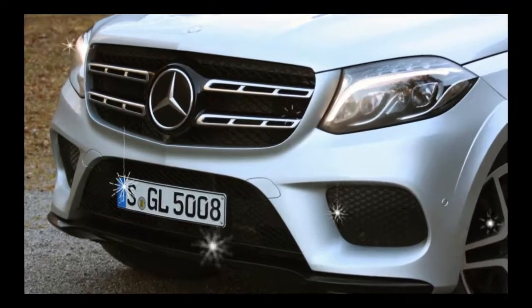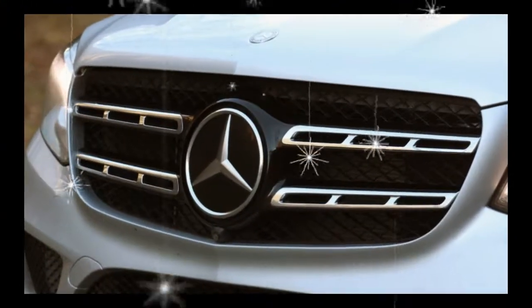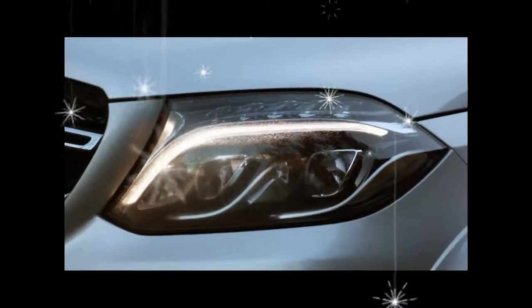Looking to stand out a bit more? Then you might be interested in the $1,340 appearance package, which adds illuminated running boards along with 20-inch wheels.